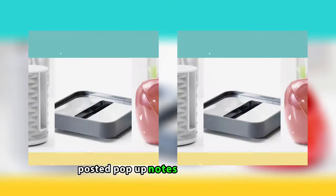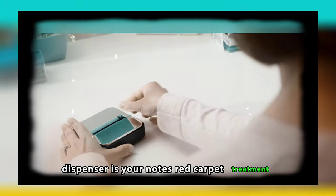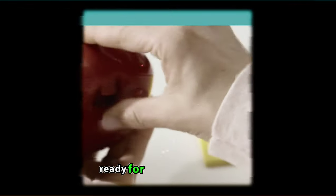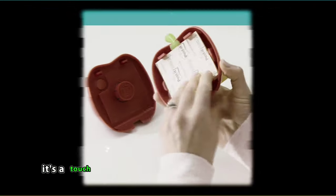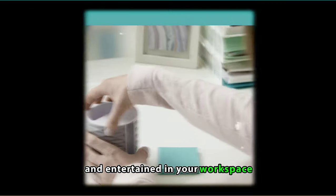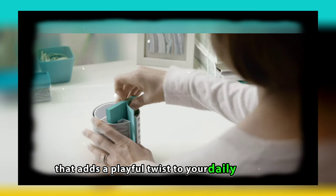Post-it Pop-Up Notes Dispenser 3x3in. The Post-it Pop-Up Notes Dispenser is your notes' red carpet treatment. No more rummaging for that notepad — it gracefully pops up, ready for your brilliant ideas. It's not just a desk essential, it's a touch of whimsy that keeps you both organized and entertained in your workspace. Think of it as a note dispenser that adds a playful twist to your daily workflow.